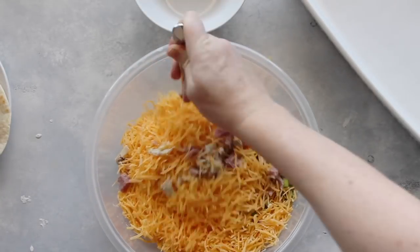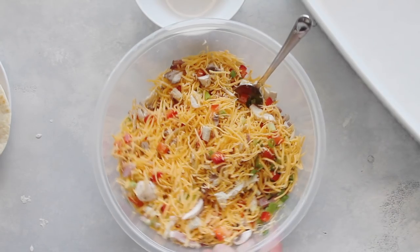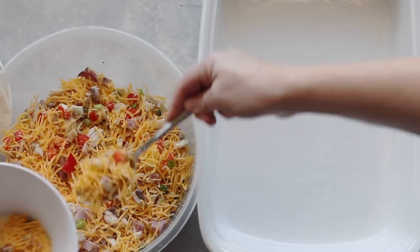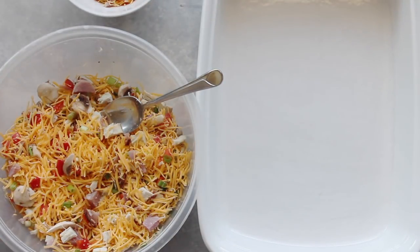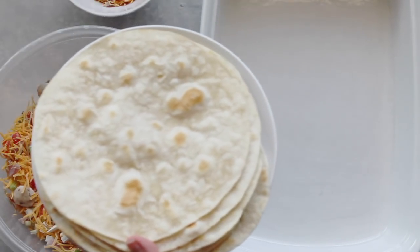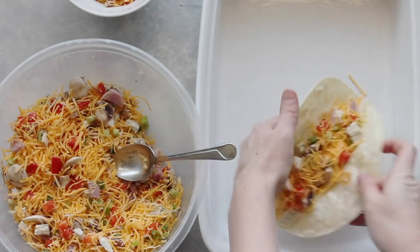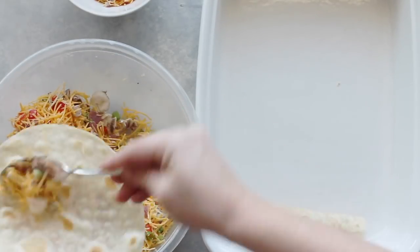Mix it all around. Once it's mixed really well, set that aside and get going on your enchiladas. Before you forget, put about one third cup of the mixture aside — that will be your topping. Then get your tortillas, either eight really big ones or about ten small ones. Spoon about a third to a half cup of filling in each one, roll it up, and make sure it's seam side down in your pan.